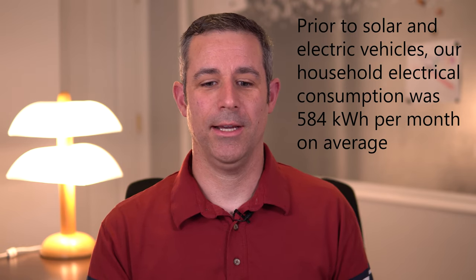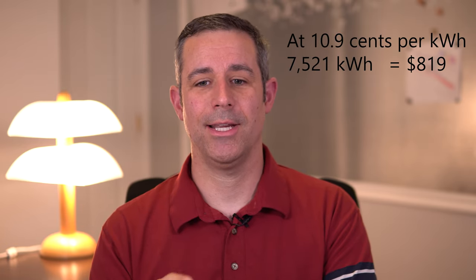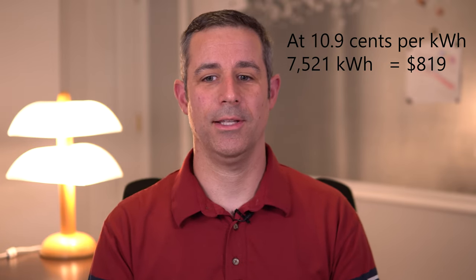That's a lot of electricity — far more than our entire house has consumed in many years. That said, it's still a lot cheaper when you look at the price per mile of electricity versus what it would have cost us to drive a gasoline car. In Utah our average price for electricity is 10.9 cents per kilowatt hour, which would add up to $819.87 for this amount of electricity. However, we actually haven't spent a dime on electricity to fuel our car for a year.